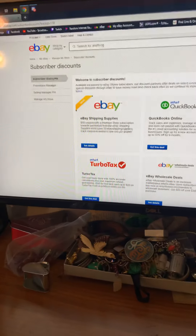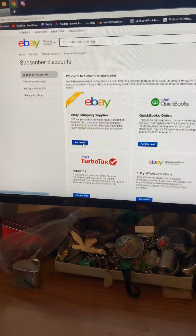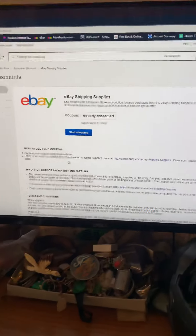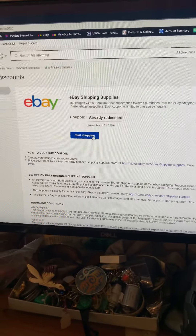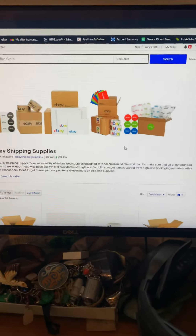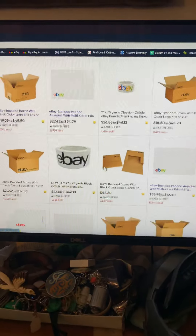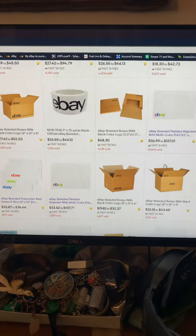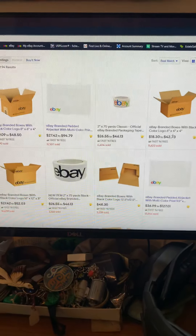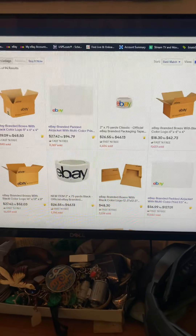I already redeemed mine for this month, but I'm going to show you what that looks like. You're going to go into your subscription discounts — it says already redeemed today. You're going to click 'Start Shopping' and here you go, you have a list of different items you can purchase.